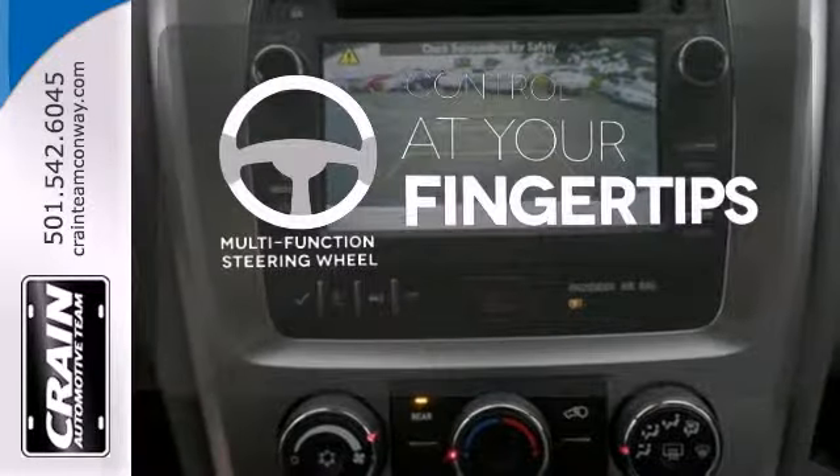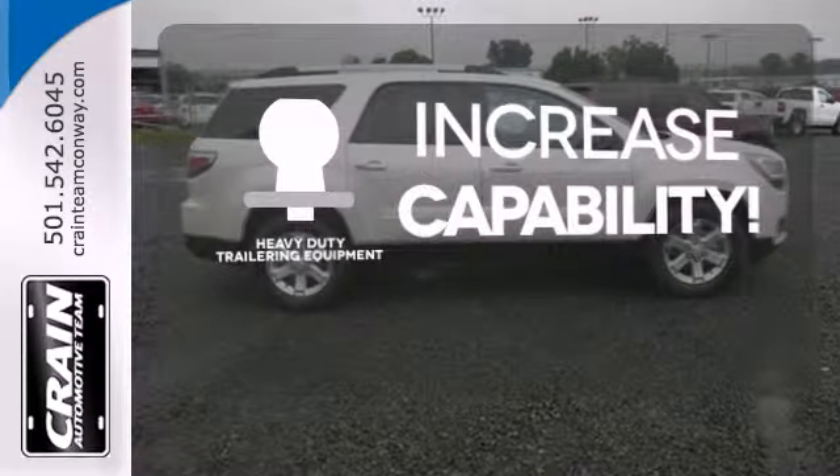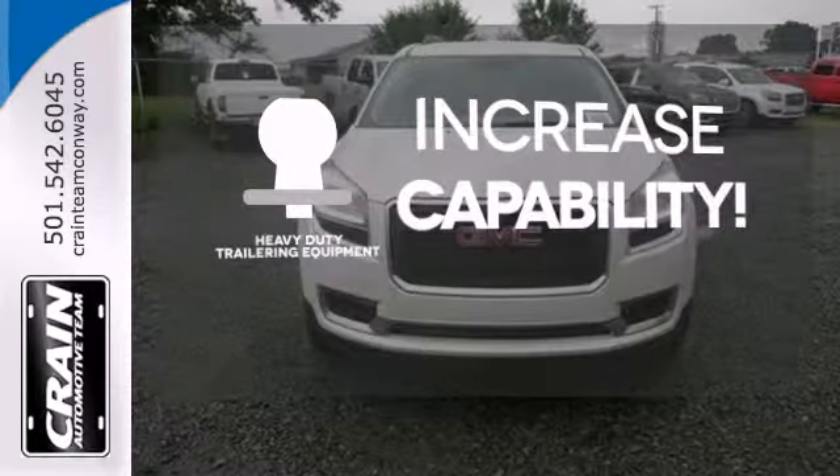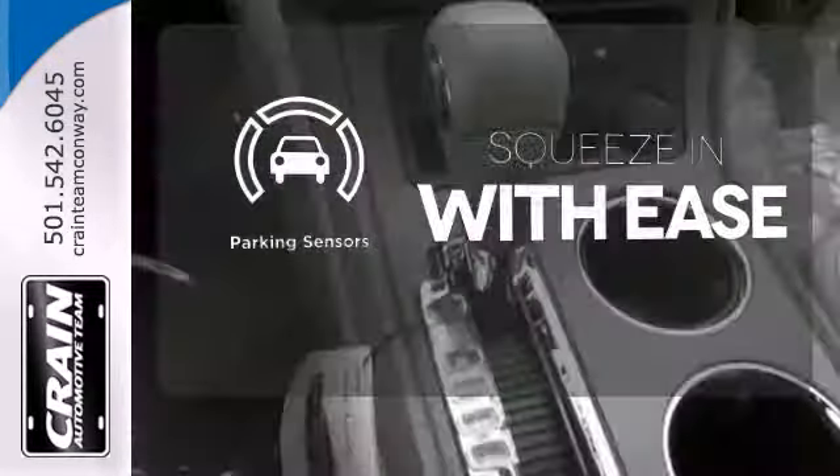A multi-function steering wheel puts control at your fingertips. You're set to handle any job or haul any of your toys with the included heavy-duty trailer equipment. The parking sensors let you squeeze into tight spots with ease.